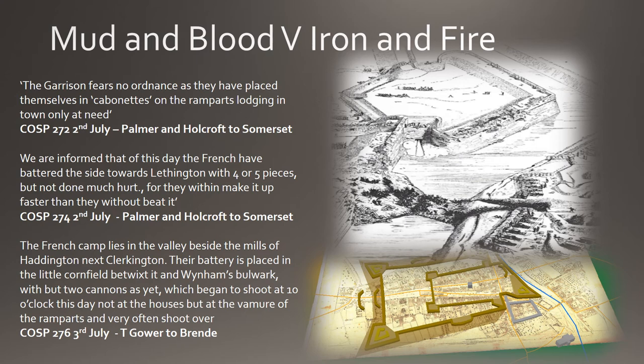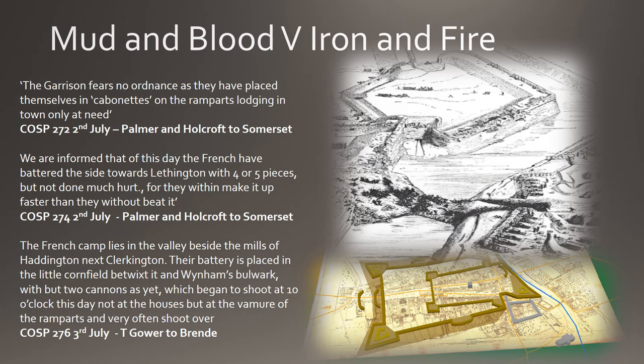On the 3rd of July, Gower writes that the French camp lies in the valley beside the mills of Haddington next to Clarkington. Their battery is placed in a little cornfield between it and Wyndham's Bulwark — which is the south-western bulwark of the square fortification — but only two cannons as yet, which began to shoot at ten o'clock, not at the houses but at the ramparts and walls, and very often shoot over. This is again an indication of how difficult it was to land shot on these very small and low walls — so often the cannonball shoots over the top and hits the houses beyond, or deflects off the slope of the embankment and ricochets over the top, causing very little damage.